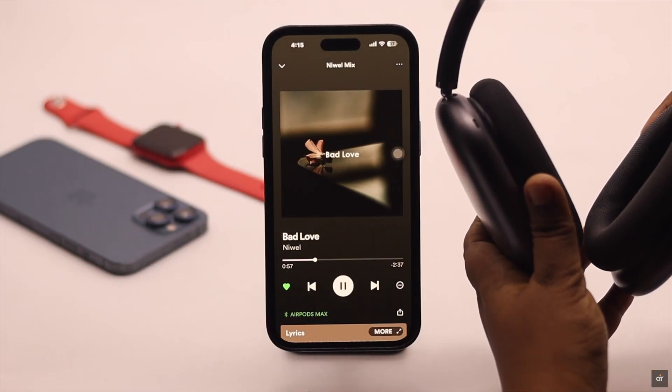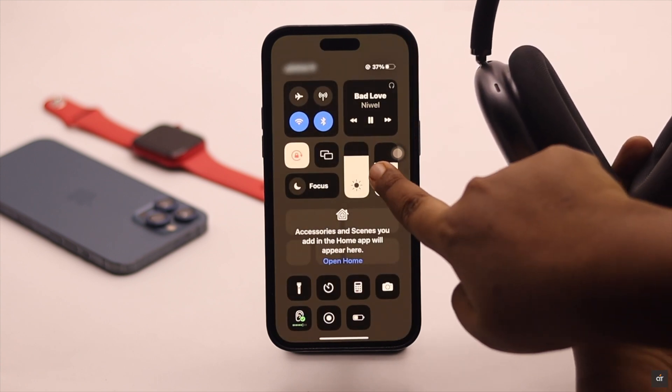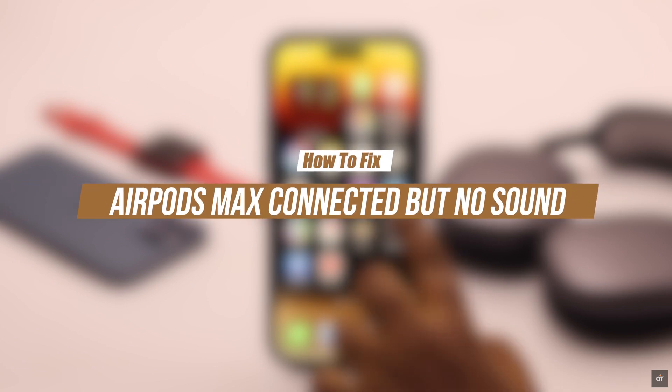Your AirPods Max is connected to your device, but you are not getting any sound from it. Many users are complaining about having this issue. In this video, we will show you how you can easily fix the AirPods Max connected but no sound problem.